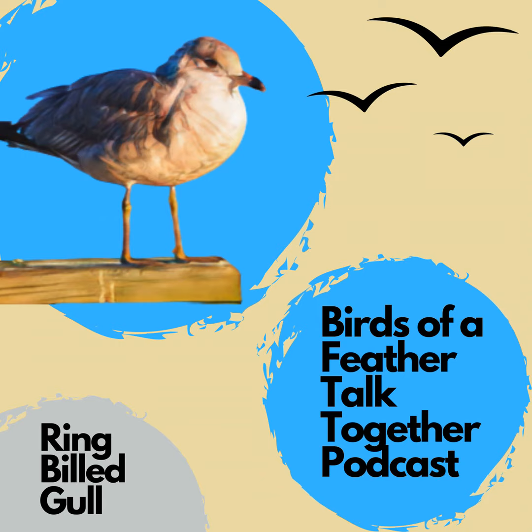Is this different from a seagull? What differentiates the ring-billed gull from other gulls? Go get your binoculars and let's find out.